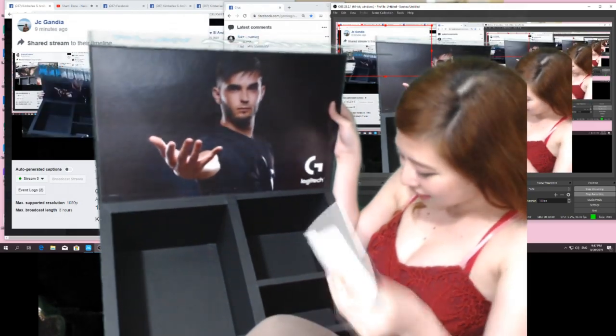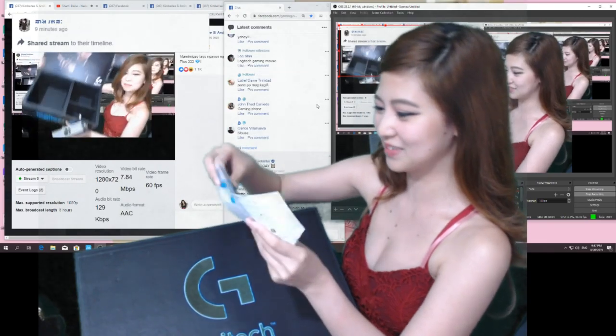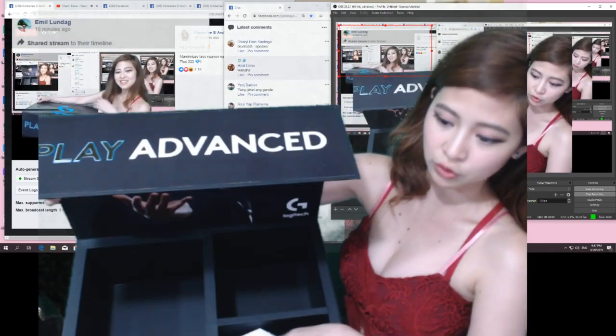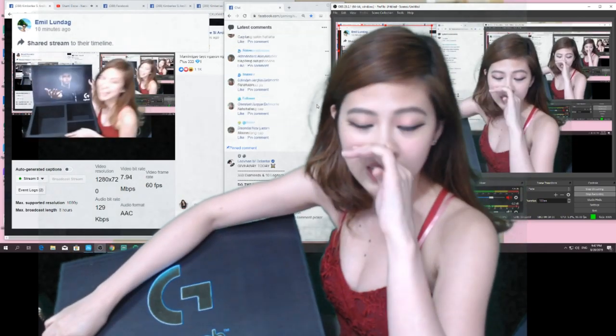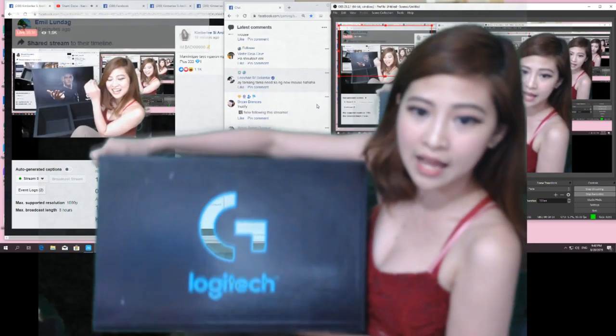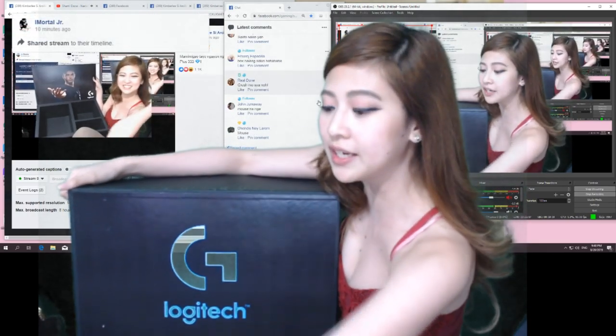So ito mga love letters. Pamigay na natin itong sticker. Gusto nyo ba sticker? Pero ito na, titignan natin. Alin nyo ba, guys? Yung mouse ko na ginagamit ngayon — Logitech talaga. Even before ako i-invite ng Logitech sa event nila. Even before ako i-invite ng Logitech, papakita ko sa inyo yung ginagamit kong mouse.